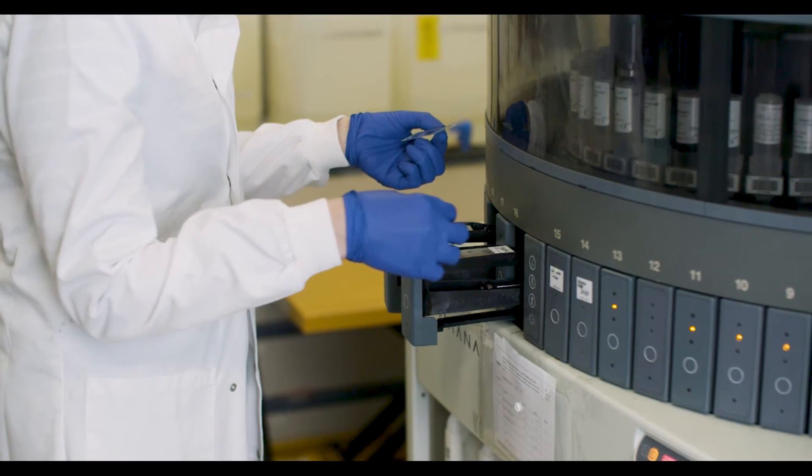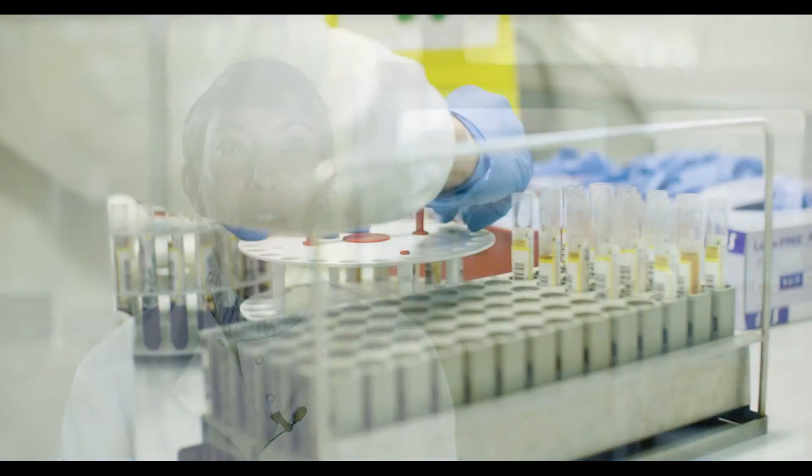There's so many different types of equipment in medical engineering — you don't think, oh there's an engineer, or you look at that piece of equipment and you don't think, oh how would they fix that. It's not like CSI; we can't just press a button and magic a result.